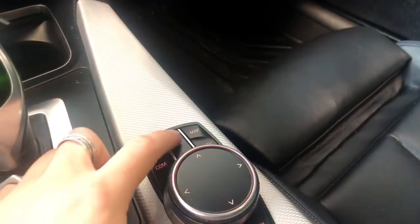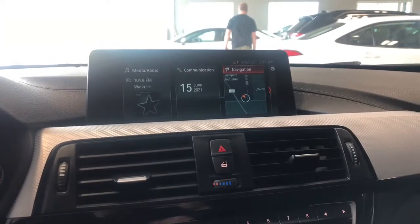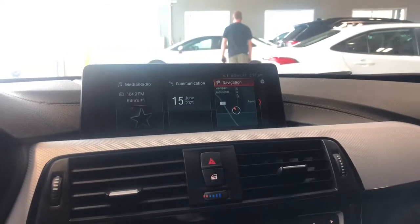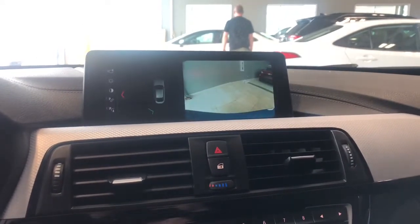You navigate by using the buttons on the bottom. If we press the menu button and scroll through the options, you have your standard AM and FM, and you can connect your phone through Bluetooth. If we go into reverse, that'll bring up the backup camera for you.